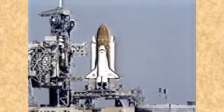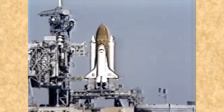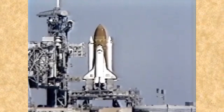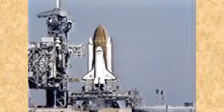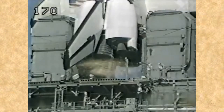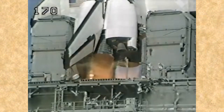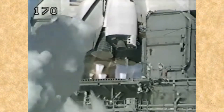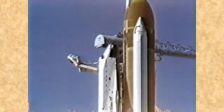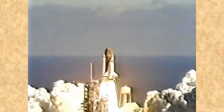T-minus 21 seconds and the solid rocket booster engine gimbal now underway. T-minus 15 seconds.